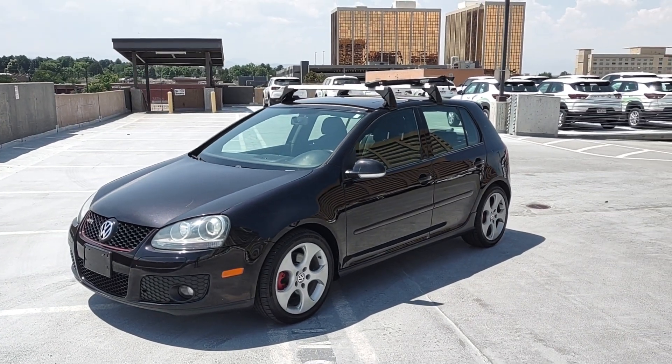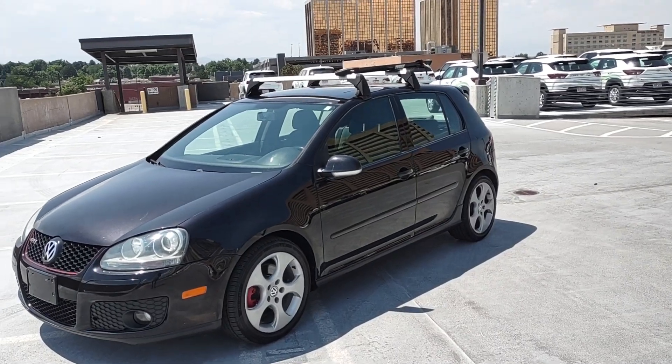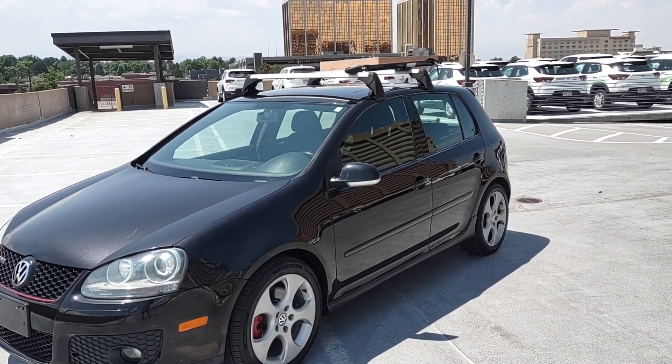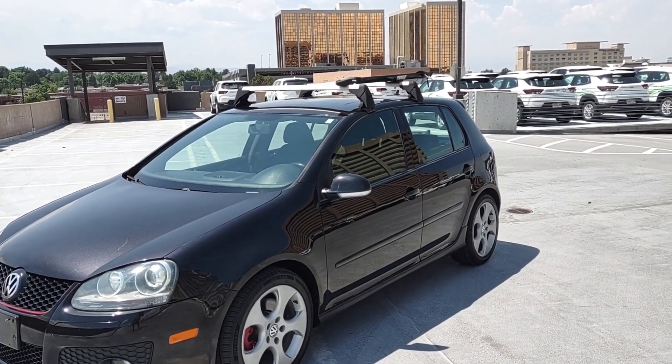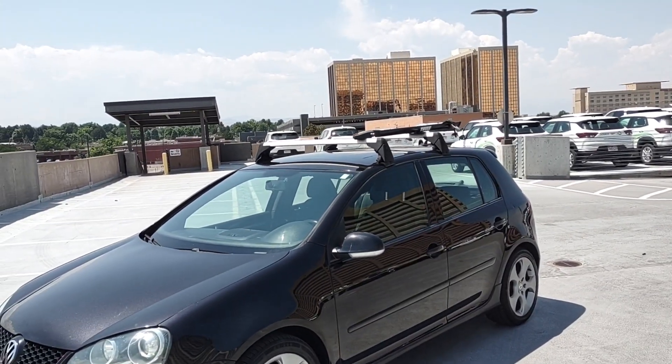Here in front of you is a very nice 2008 Volkswagen GTI. This one comes four doors, slightly tinted windows from the factory. It looks really cool actually with the Thule luggage rack on top also.